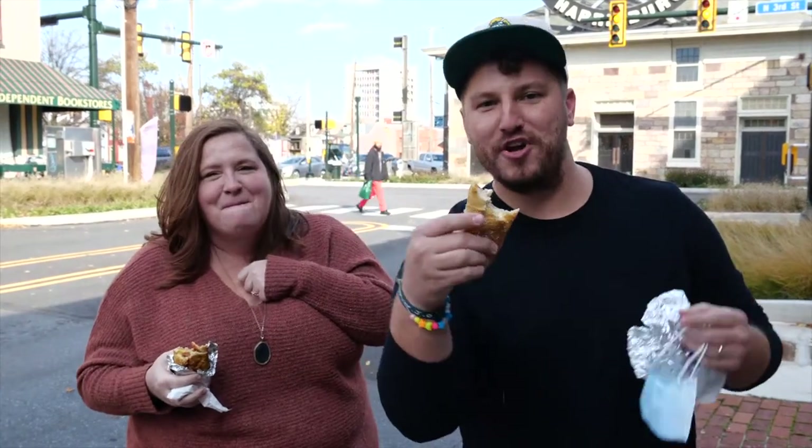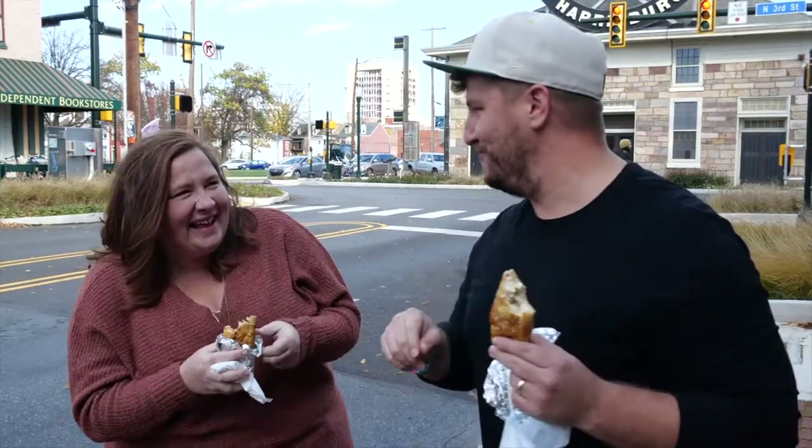Hey, this is another episode of Vibrant Eats Local. We're gonna finish these — tell us where we need to go next, let us know in the comments below. Okay, I gotta finish this — we're gonna go, see you guys!